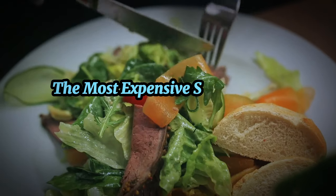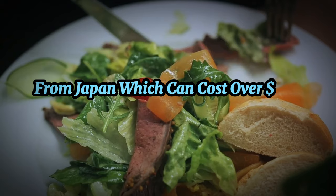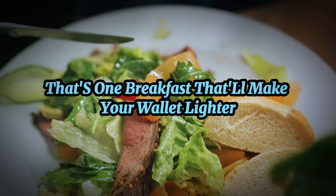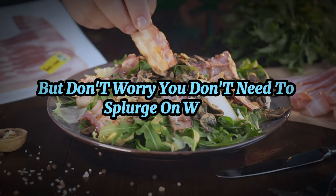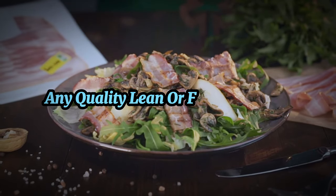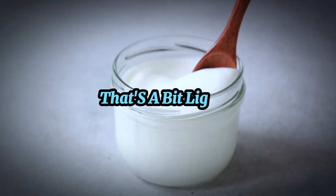Did you know that the most expensive steak in the world is wagyu beef from Japan, which can cost over $200 per pound? That's one breakfast that'll make your wallet lighter before you've even had your morning coffee. But don't worry — you don't need to splurge on wagyu to reap the benefits of steak for breakfast. Any quality lean or fatty cut will do.